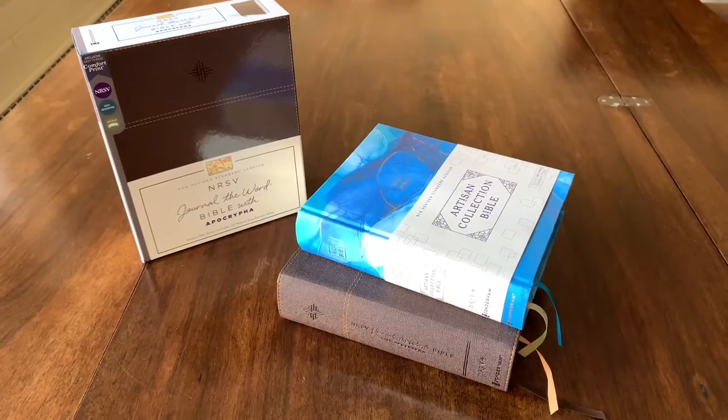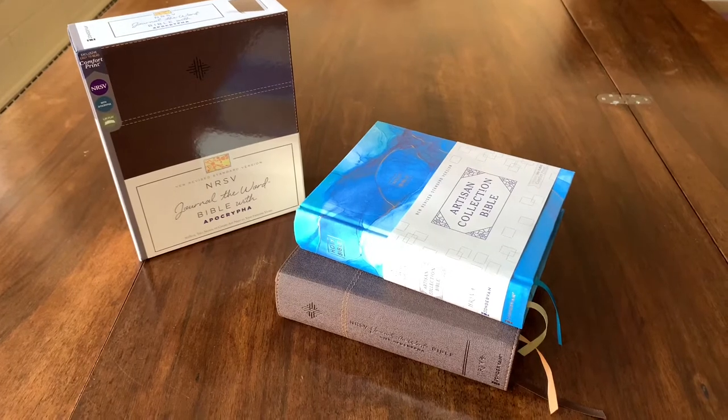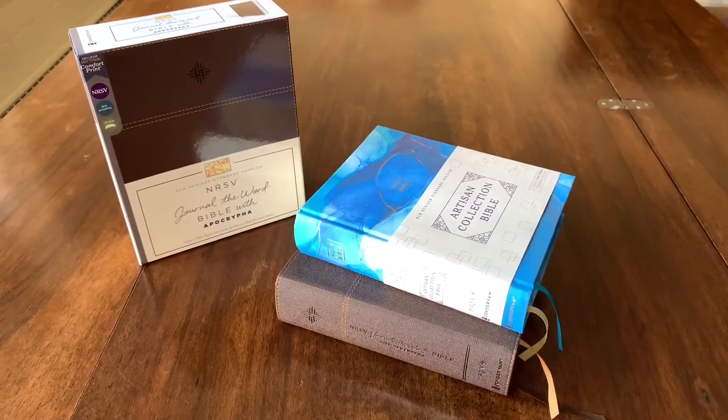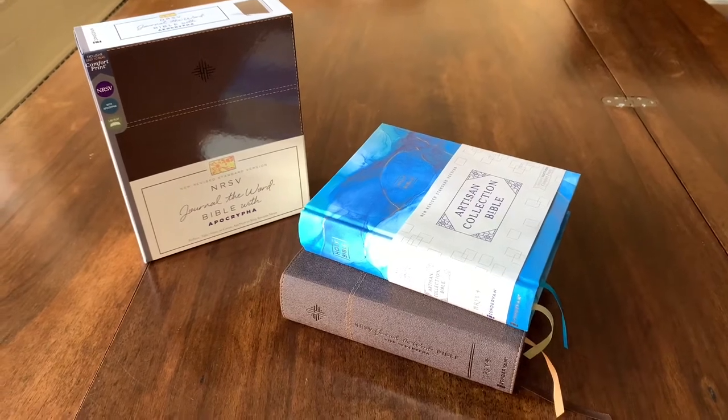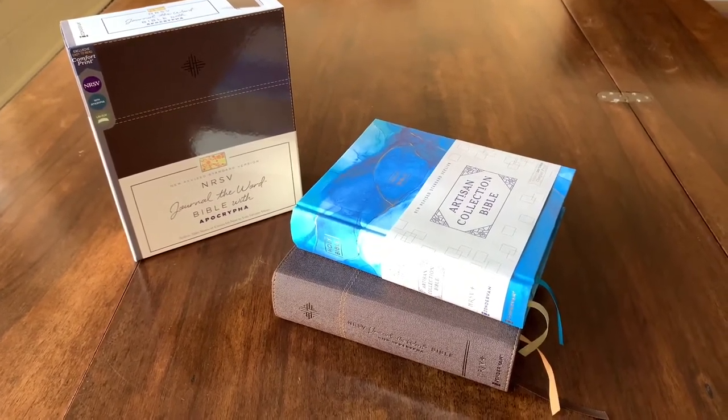Good morning. It's been a while since I've done a Bible review, and I'm rather excited to take a look at two new journaling Bibles in the NRSV translation, both of which have been recently published by Zondervan.